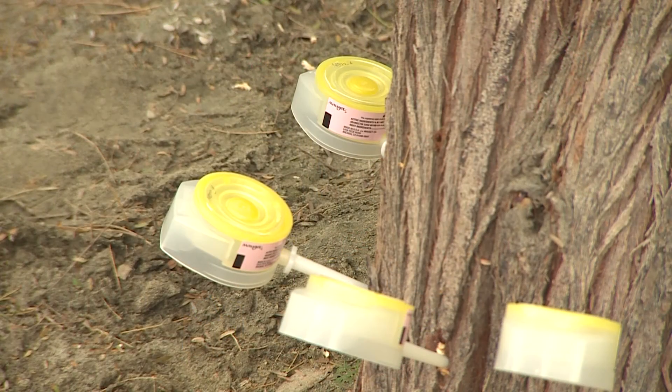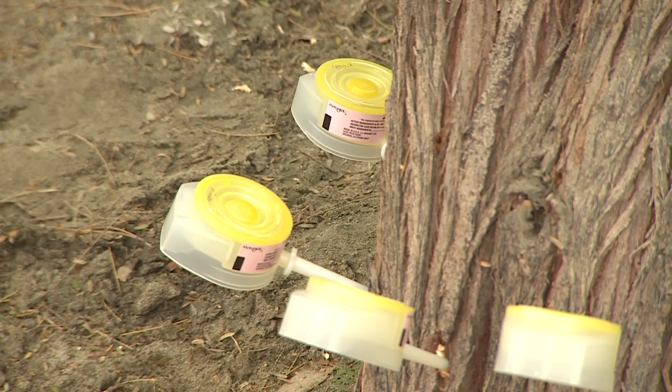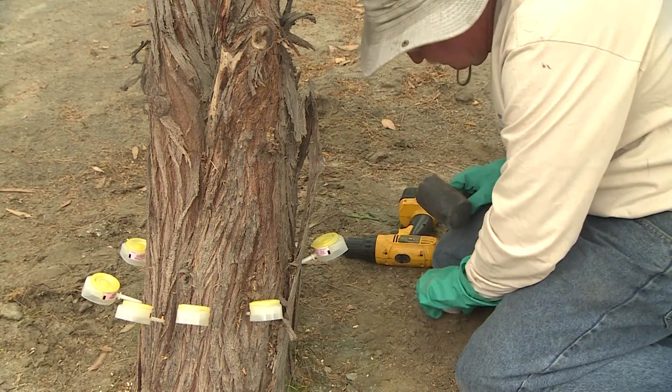Some of the symptoms of stress you might see in a tree that needs fertilizer: you may notice the leaves are maybe a little off color. Instead of being dark green, they might be yellowish or light green. You also may notice that the trees are a little off size — instead of being their normal size leaf, it may be smaller. These could be indications that the tree needs some help with the fertilizer.